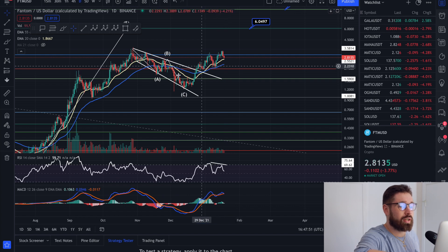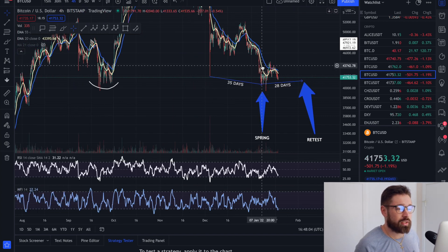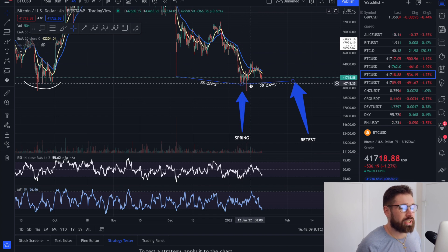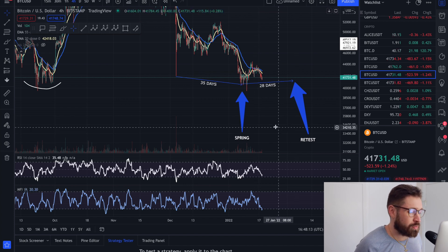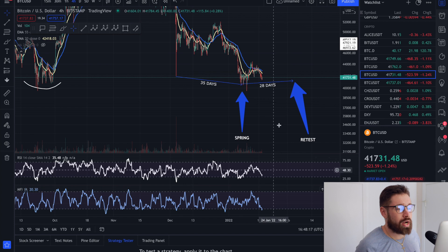We have had the bullish cross on the daily, which is a massive sign of a pump. Bitcoin is simply coming back down for a retest in my opinion, just as it did before seeing a nice bounce back up to the EMAs. It's not until we lose the low at 40K that we have to target lower price targets for Bitcoin and the rest of the market.